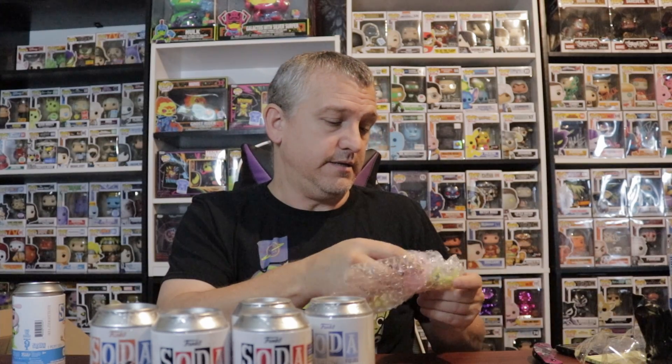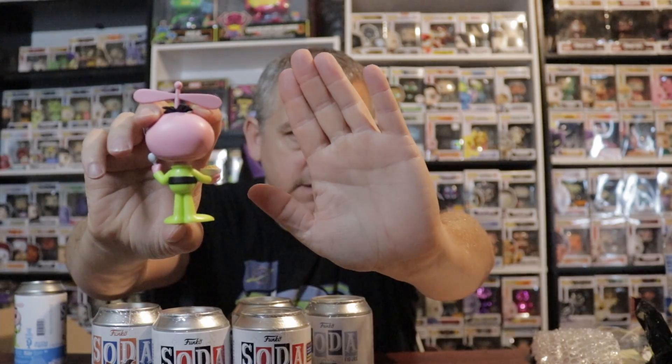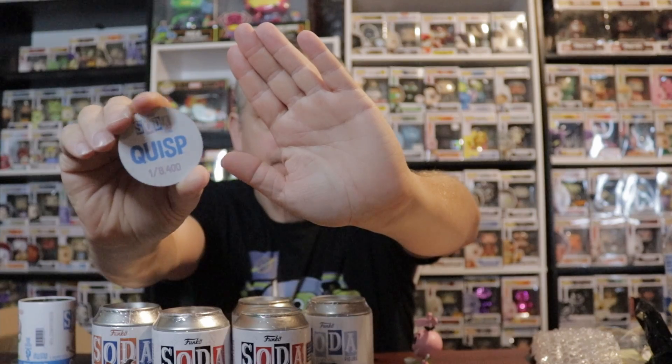We'll go with Quisp. We'll open up the bag. I don't know what the chase is, so we will find out here in a sec. If it's the chase or the common... and it is the common. He is one out of 8,400.